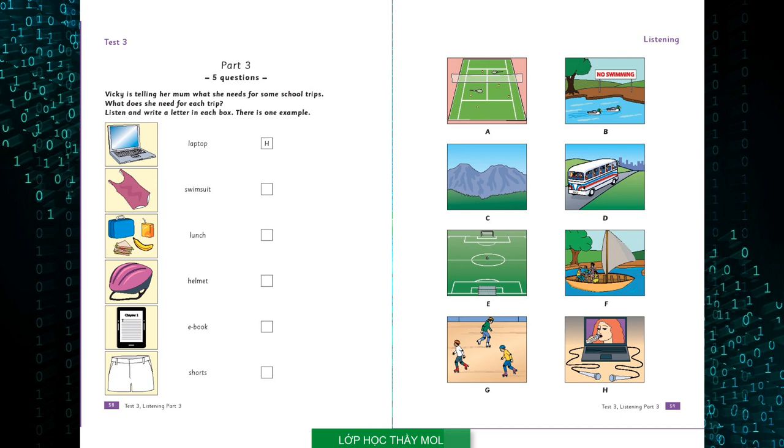Four. We've got a football match with another school on Thursday. I've got everything for that. But we're also going to play tennis, and I need some shorts for that. Can't you wear your football shorts? No, they must be white. OK, we can go shopping.